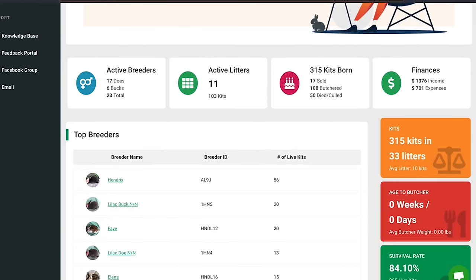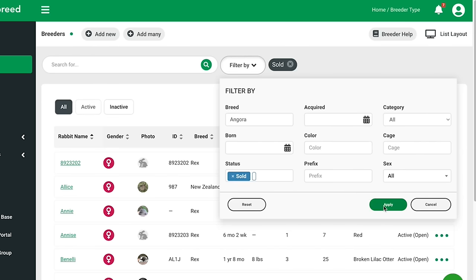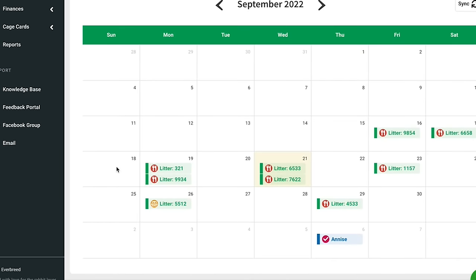Everbreed is the easiest way to keep track of your rabbits and their records. It's the number one rabbit tracking software specifically designed for all breeders, from homesteaders to commercial rabbitries. With its advanced organizational features, you will never miss a due date.